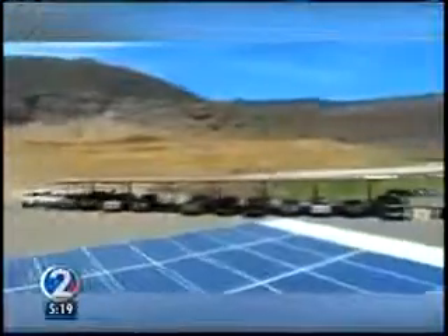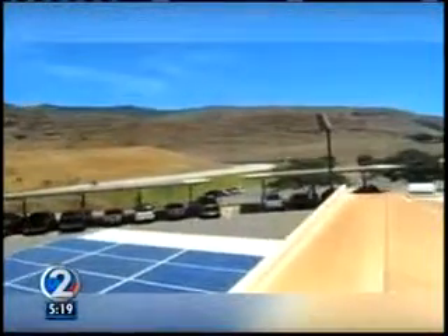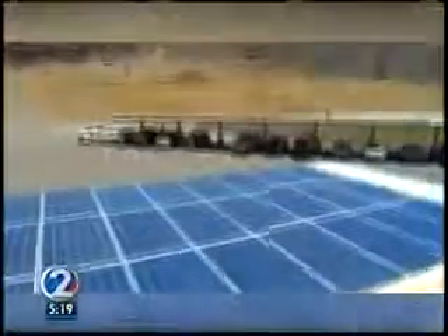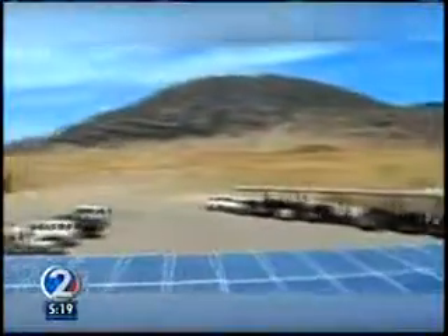And the carport PV system idea is catching on. Synetric is working on a couple of Big Island projects, and the carports seem to be really in demand. They're also building additional carport structures at the Marine Corps base in Kaneohe.